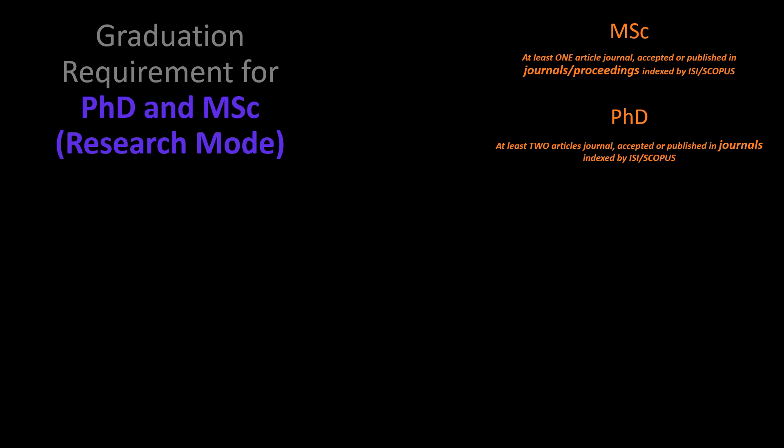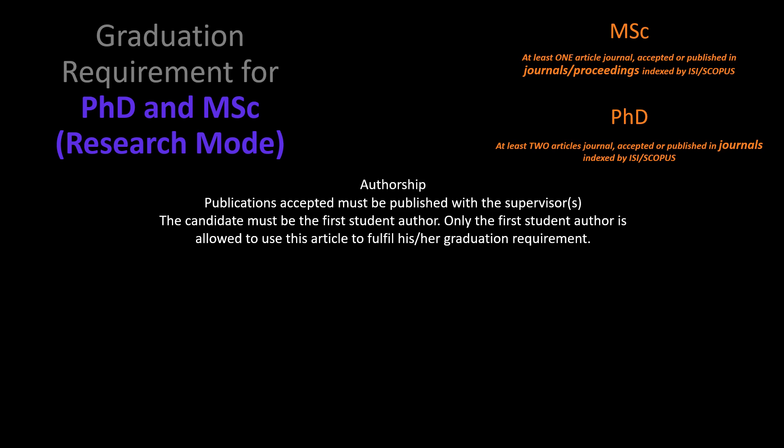For PhD and Master of Science research mode students, Master students need to have at least one journal article accepted or published in journals or proceedings indexed by ISI or Scopus. For PhD students, they need at least two journal articles accepted or published in journals indexed by ISI or Scopus. The publications accepted must be published together with the supervisor, and the candidate must be the first student author. Only the first student author is allowed to use the article to fulfill graduation requirements; plagiarized articles will not be accepted.